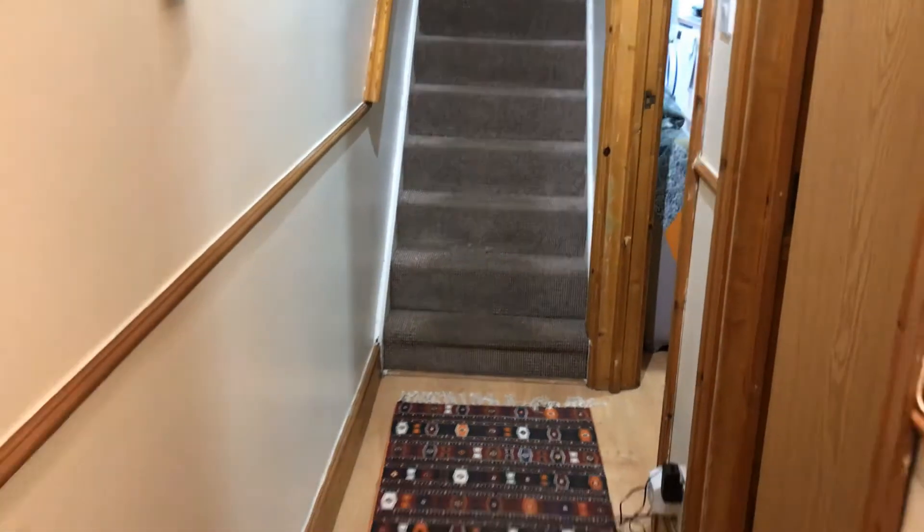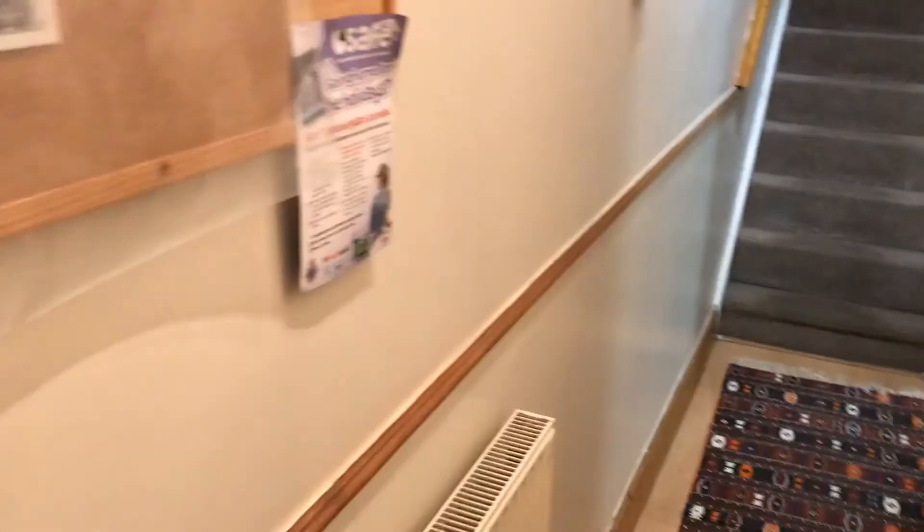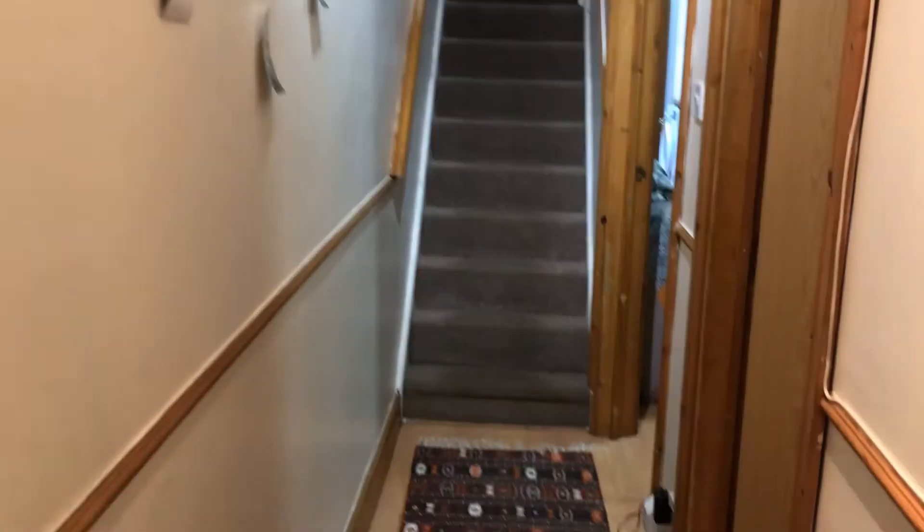So this is 49 Robert Street. As you come in, you've got the entrance hallway and the first room that you have on your right is the ground floor bedroom.